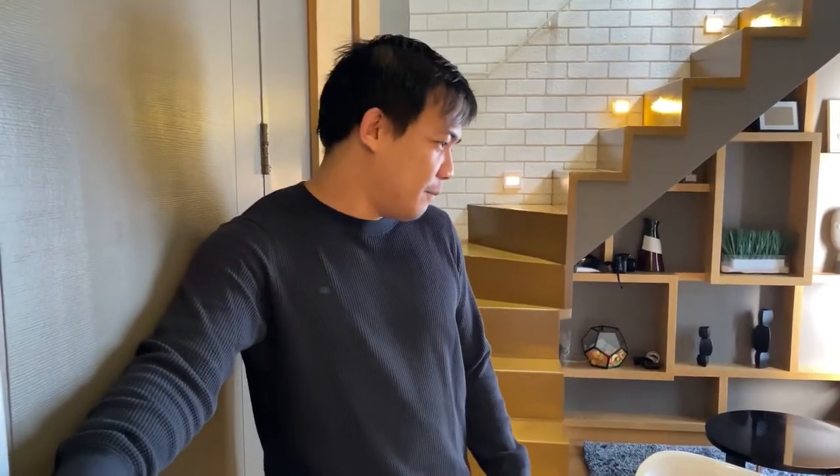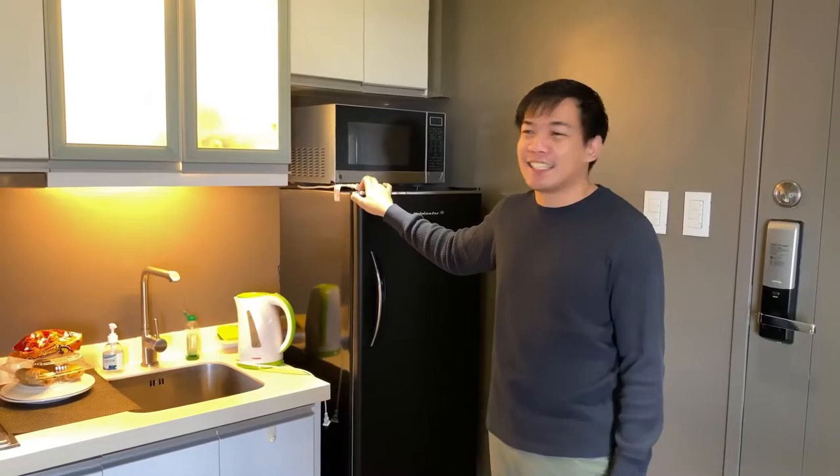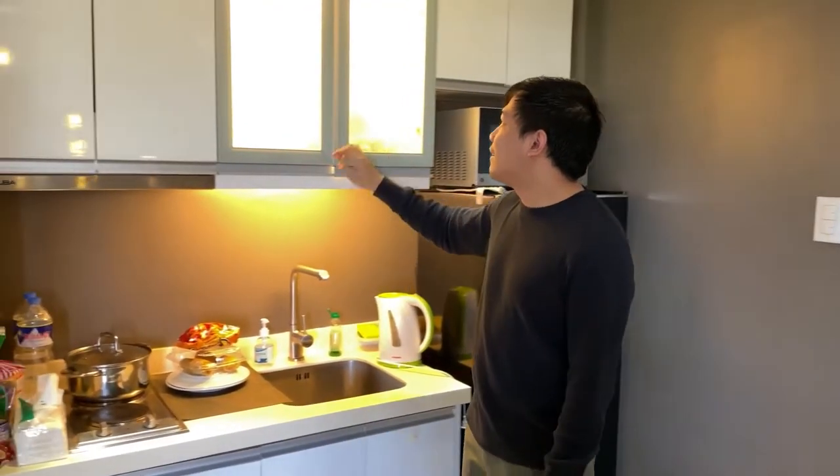So when you enter the area or the condo, you can already see the dining area. This is the kitchen, and we have a microwave here that's still empty since we just moved in.